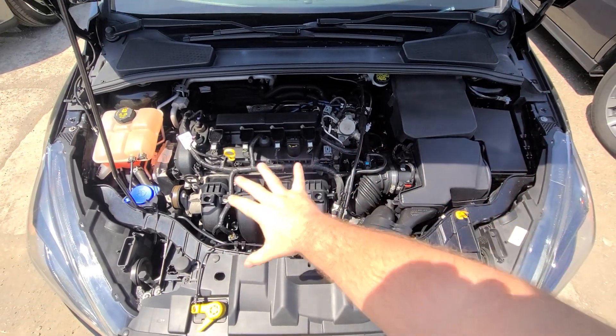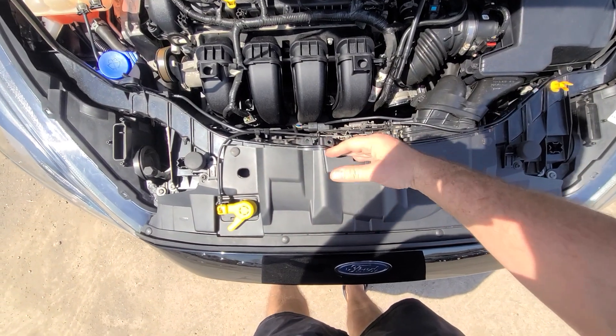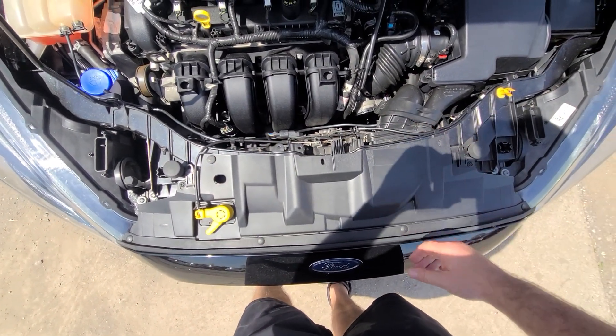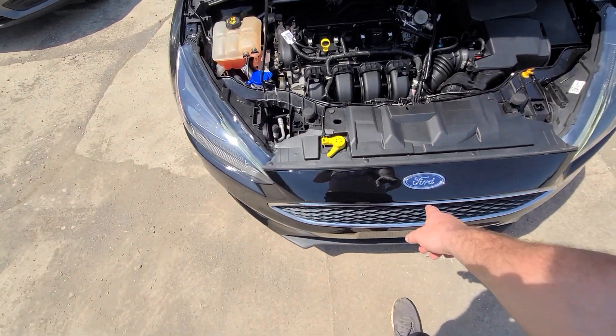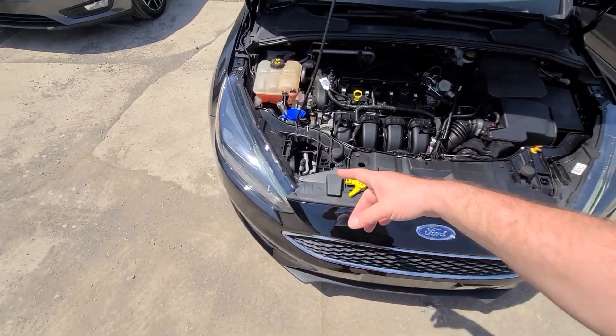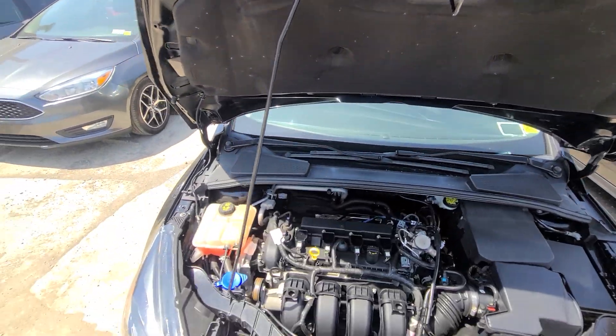Inside the engine bay, everything is original. We didn't even have to replace the radiator, condenser, or fan, which is quite often necessary with front end damage — but that wasn't the case here. Again, just the headlight, front bumper cover, fender, and hood were replaced. The hood is actually factory original with the Ford sticker on it.